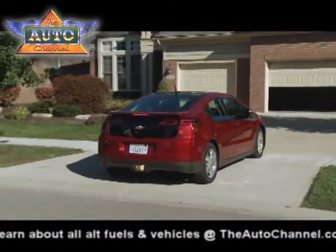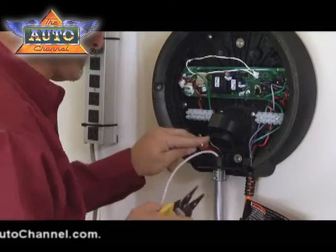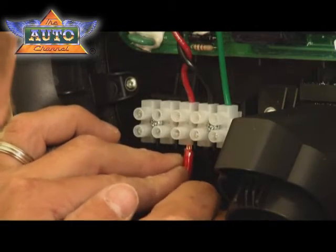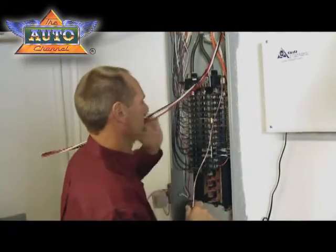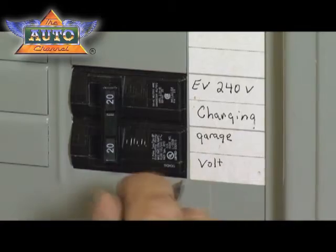When someone orders a Volt, the Chevrolet dealer will immediately refer them to SPX Service Solutions, a company that knows the local area and can guide the customer as they upgrade their garage, carport, or other location where a charge station can be installed. A lot of customers are going to want to take advantage of the faster, more consistent charging option available through the 240 volt charge station. We'll help them understand what their utility options are to take advantage of special programs that might help defer costs.